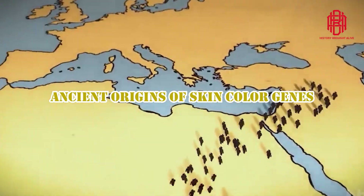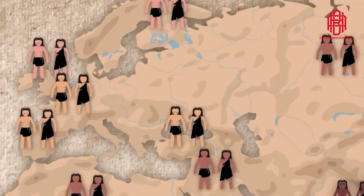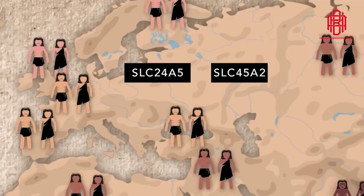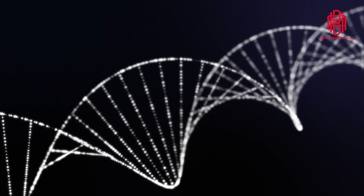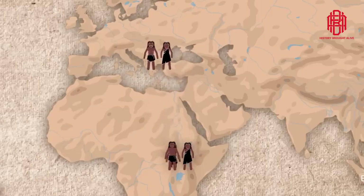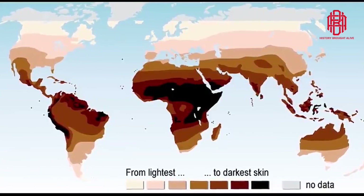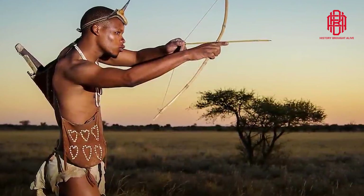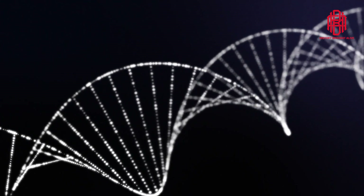Ancient origins of skin color genes: one of the most surprising findings was the presence of a depigmentation gene, SLC24A5, commonly associated with light skin in Europeans, among East African populations. This gene variant, which emerged approximately 30,000 years ago, likely arrived in East Africa via migrations from the Middle East. However, despite its prevalence in some East African groups, it did not result in light skin, suggesting that multiple genes collectively influence skin color.